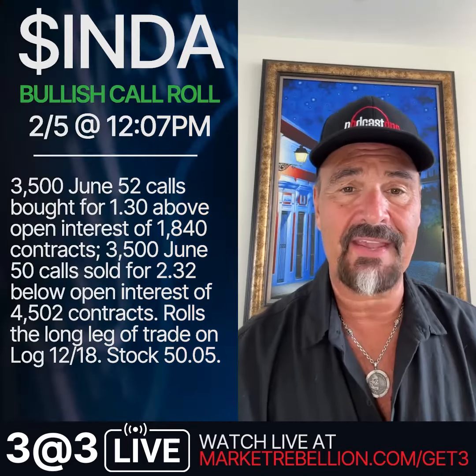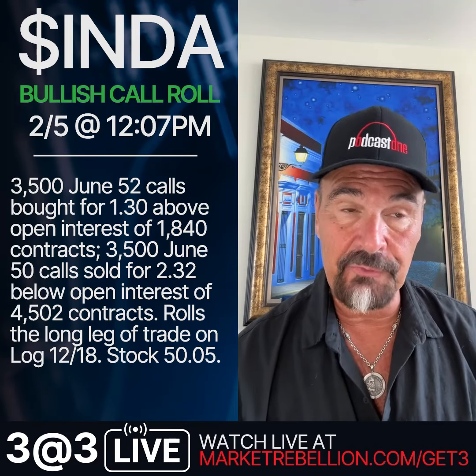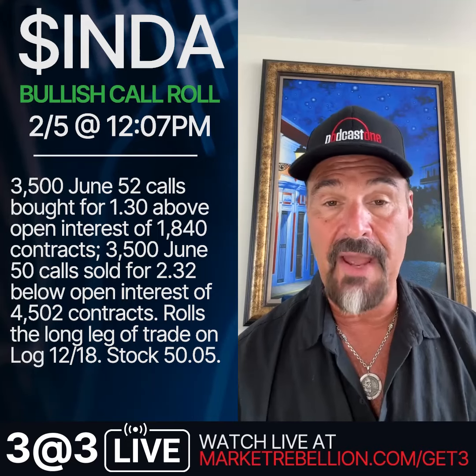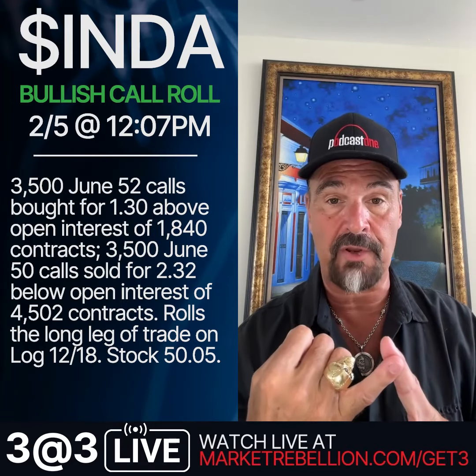Now we're diving into the 3 stocks for 3 at 3. First up: India, ticker INDA. This one is bullish call buying — the stock is just over $50 a share, and they're buying the June 52.50 calls. That's roughly $2 above where the stock is currently trading.